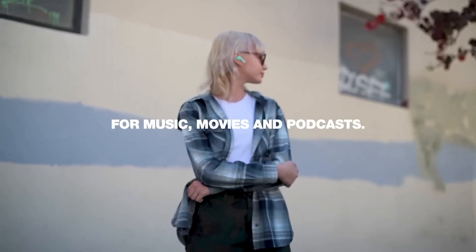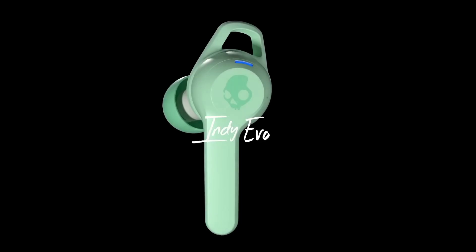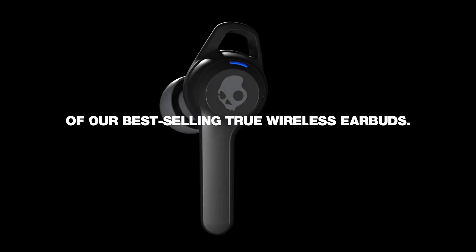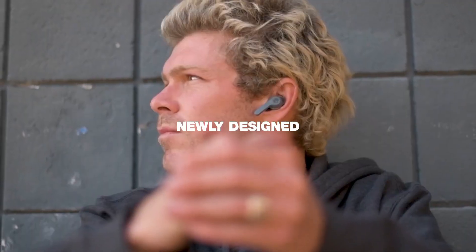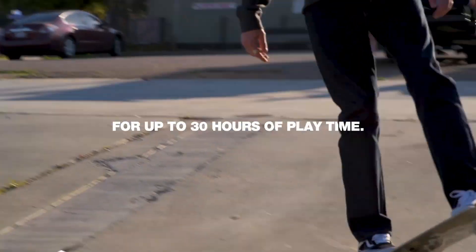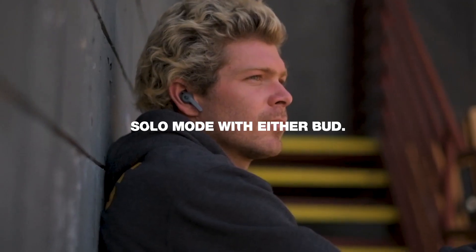Whether you're into heavy bass beats or soothing melodies, these earbuds offer an immersive audio experience that will transport you into the heart of your music. The Indie Evo has you covered with 30 hours of total playtime, including the charging case. Plus, the rapid charge feature gives you 2 hours of playback from just a 10-minute charge. Enjoy complete control with touch controls for playback, calls, and activating voice assistance. Stay connected effortlessly with Bluetooth 5.0, and these earbuds are sweat and water-resistant, ideal for workouts and outdoor adventures.